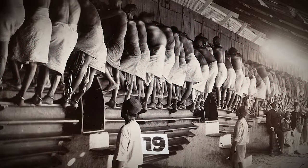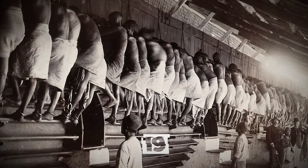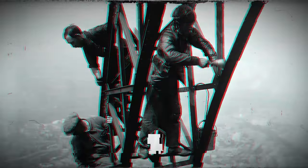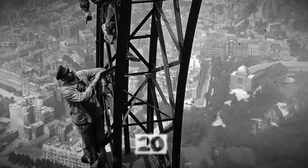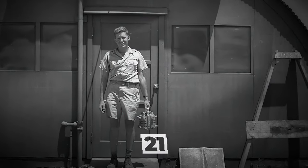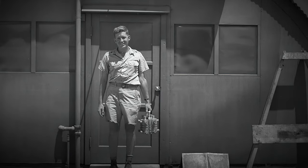Handcuffed prisoners using their legs to operate mill wheels in Yangon Prison, Myanmar, in 1900. Painting of the Eiffel Tower in 1932. Physicist Harold Agnew holding the core of the Fat Man atomic bomb dropped on Nagasaki in 1945.